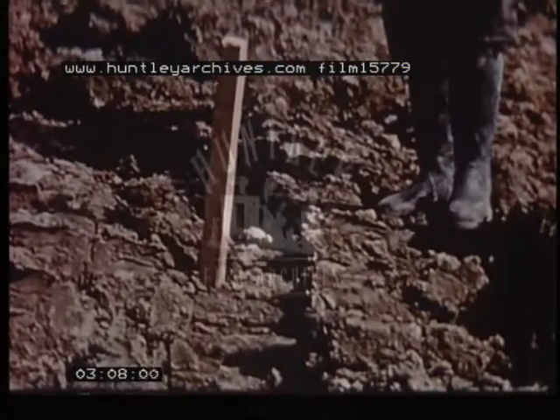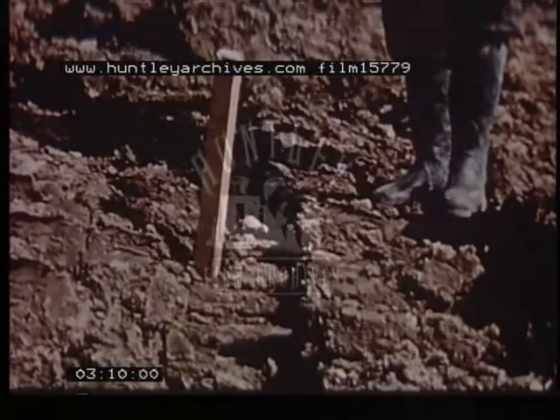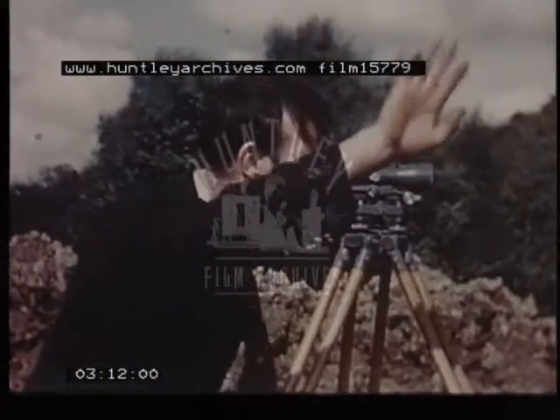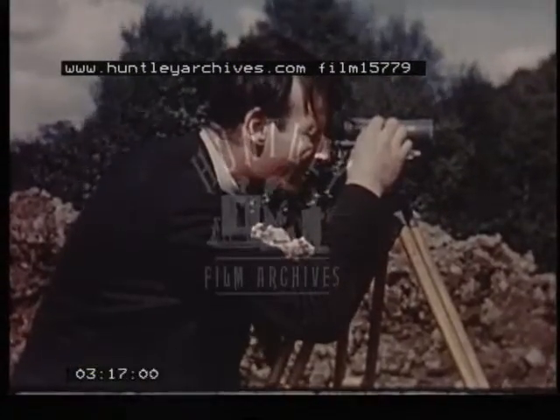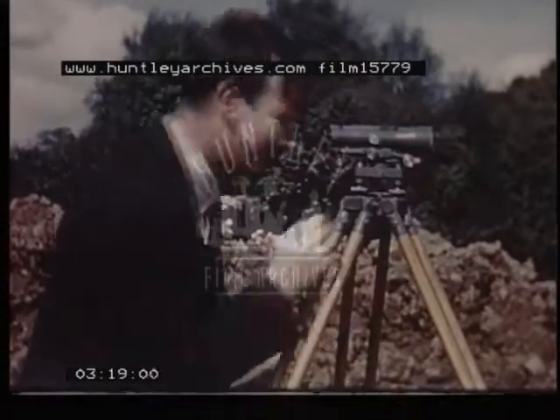It was found useful to make occasional checks of what movement of the embankment takes place during the blast, by recording the position of pegs set in the tip head. These measurements give some guide as to the most effective shape of tip head to use.